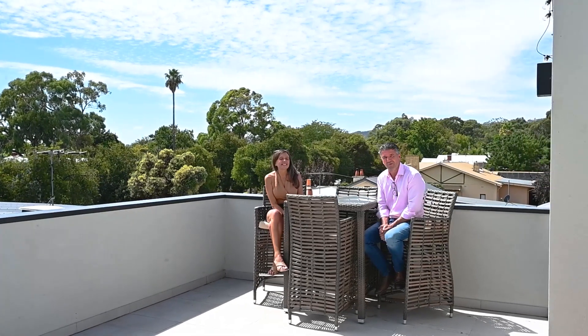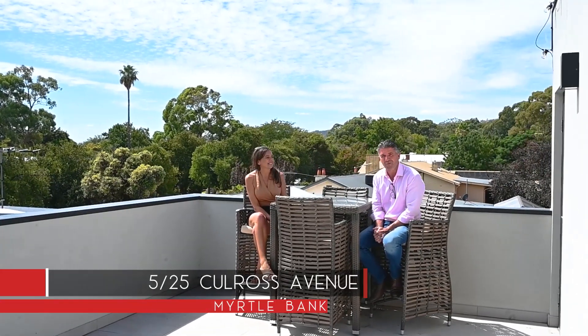Hi, it's Simon and Beck here from Tanner Real Estate. We're at House 5, number 25, Carl Ross Street here in the heart of Myrtle Lake. With this wonderful three-bedroom townhouse, double garage, new carpets throughout and this fabulous balcony here with these gorgeous views behind us, let's go take a look.